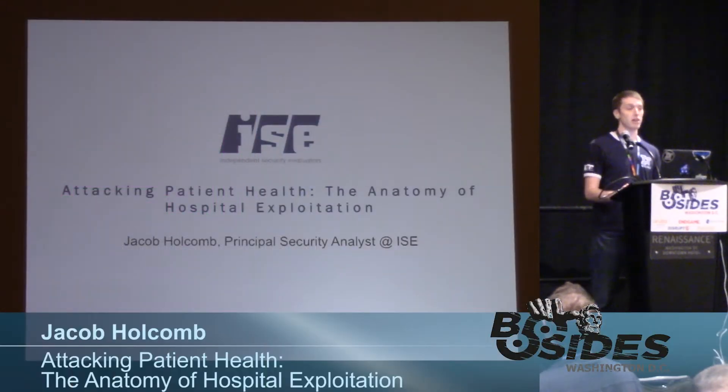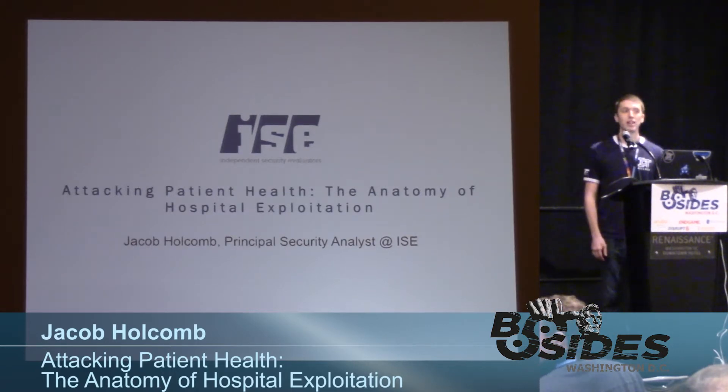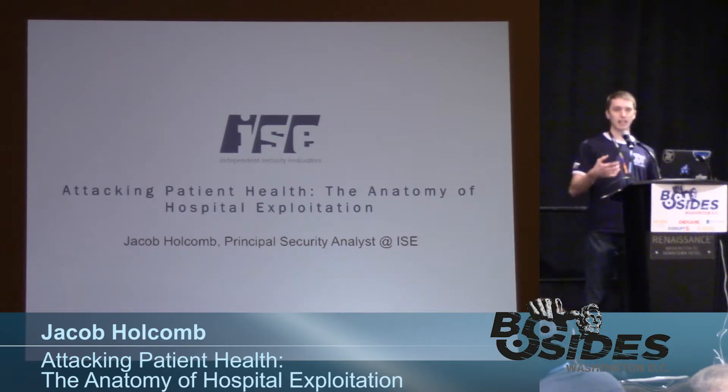Thanks for coming to my talk. My name is Jacob Holcomb, Principal Security Analyst at Independent Security Evaluators, and today I'm going to be talking to you about hospital exploitation — specifically attacking patient health.